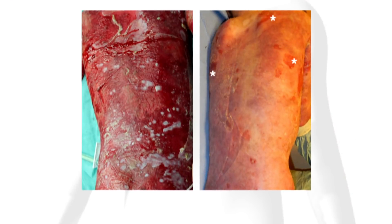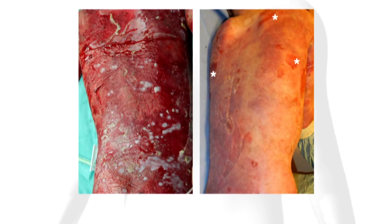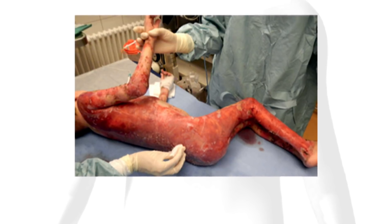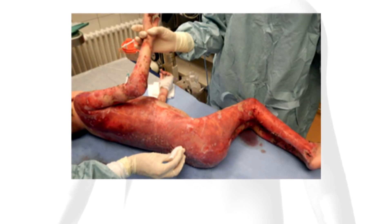This boy from Syria had pain so severe he was in a medically induced coma. At seven, Hassan was 17 kilograms, just 38 pounds. Doctors told his parents to make palliative arrangements.